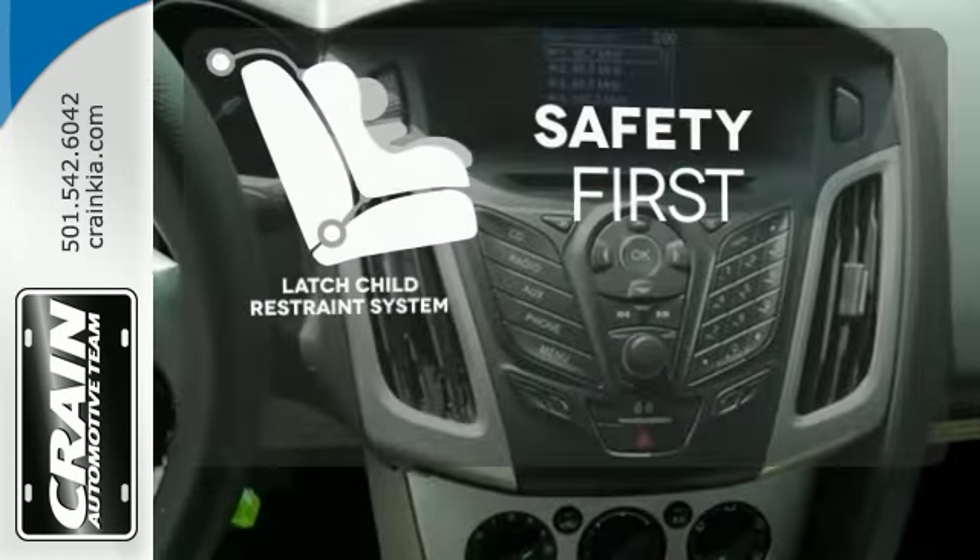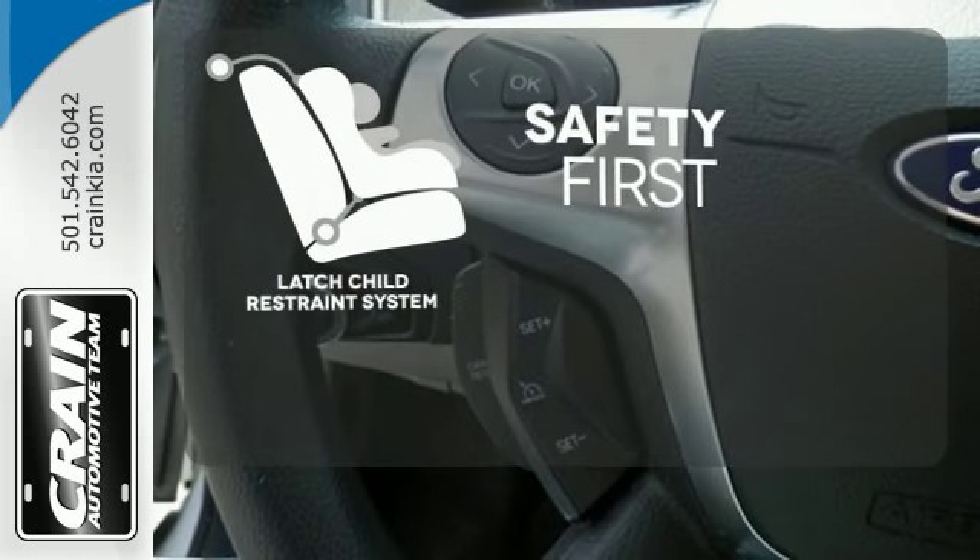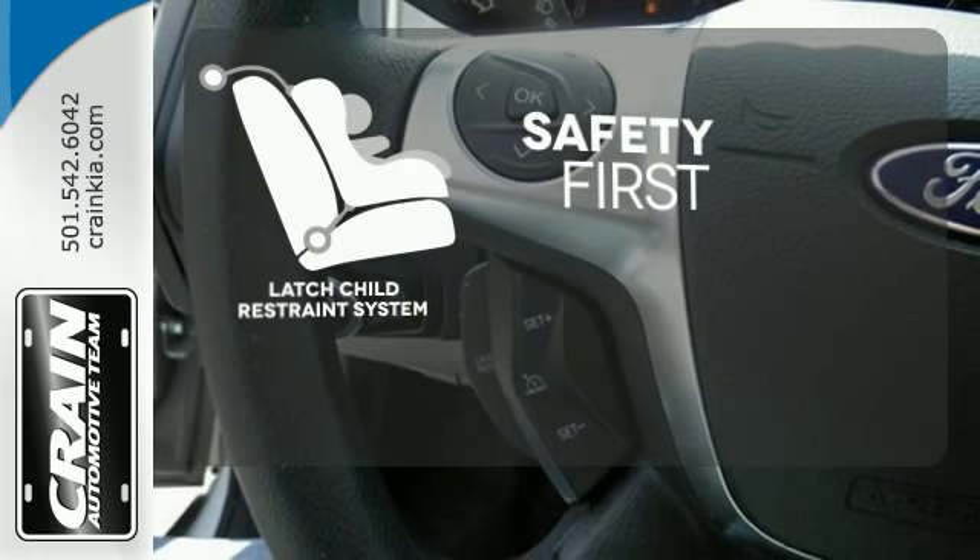Nothing is more important than your child's safety. The industry-standard LATCH restraint system was designed to correctly install a child seat for the first time and every time.